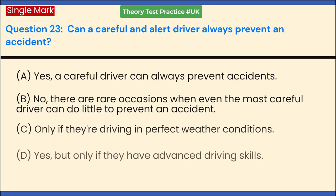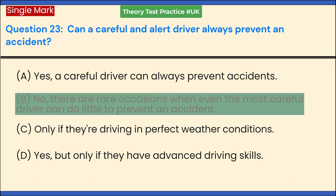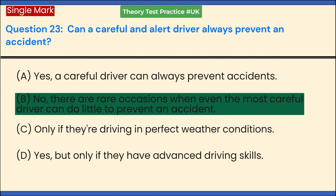Can a careful and alert driver always prevent an accident? a. Yes, a careful driver can always prevent accidents. b. No, there are rare occasions when even the most careful driver can do little to prevent an accident. c. Only if they're driving in perfect weather conditions. d. Yes, but only if they have advanced driving skills. Answer: b. No, there are rare occasions when even the most careful driver can do little to prevent an accident.